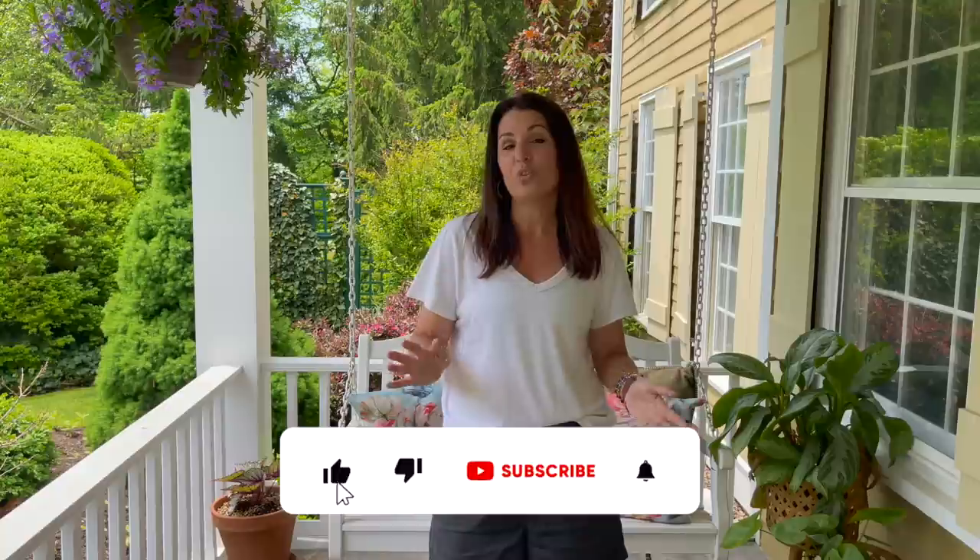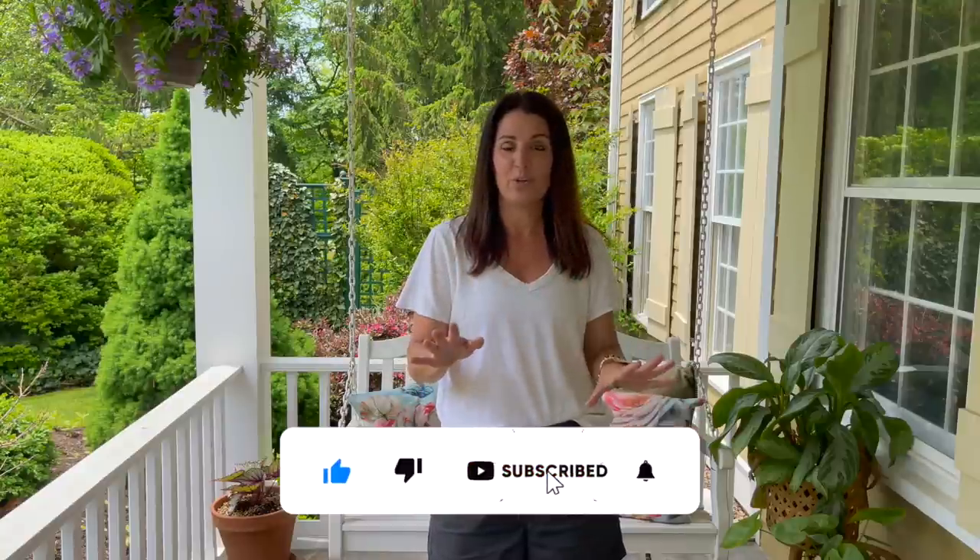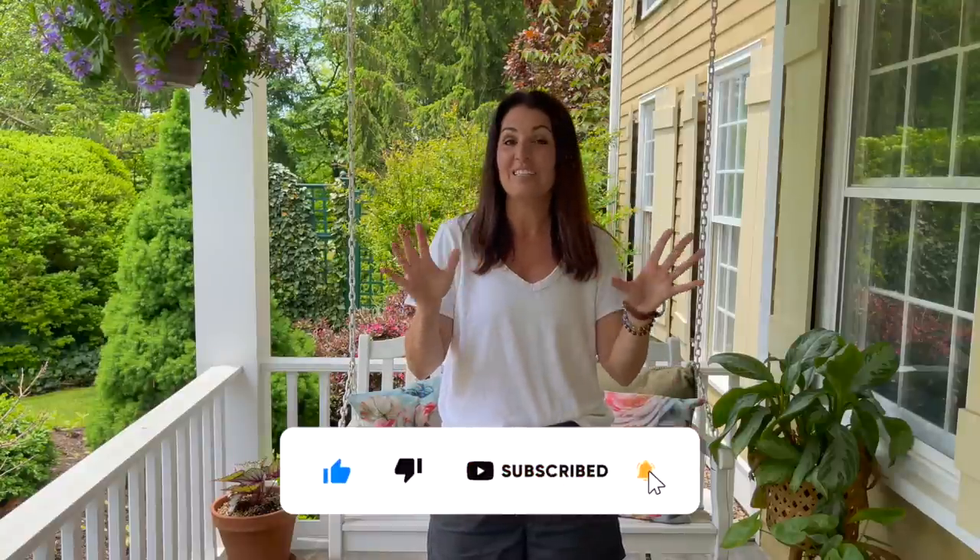Hey guys, how's it going? It's been a few weeks since we've toured the grounds and there's a lot to see. A lot of the trees are done blooming except for a few, and I've got a neat little thing to tell you about one of them that's new to me. I got my new cottage garden planted — I'm probably about 85-90% of the way done, so I can't wait to show you that. We opened the pool this week too, so let's start in the backyard gardens and I'll show you what's blooming today.